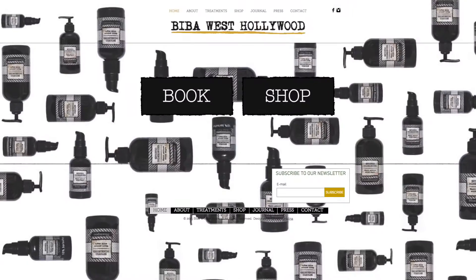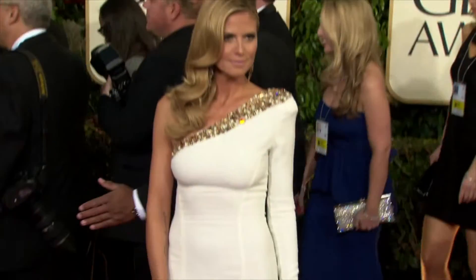I'm here with esthetician to the stars Biba DeSouza, and she's going to tell us how she gets her celebrity clients red carpet ready. So we want to get right to it — what is your number one tip for celebrity perfect skin? The number one tip would be proper exfoliation, hydration, and sun protection year-round.